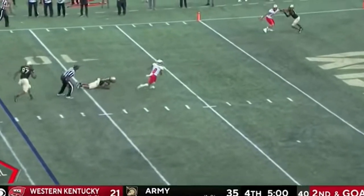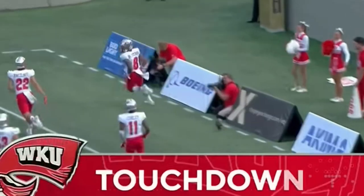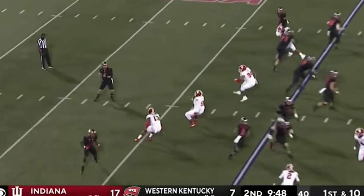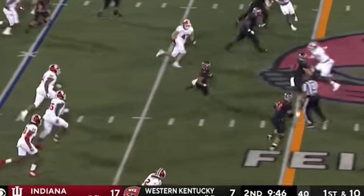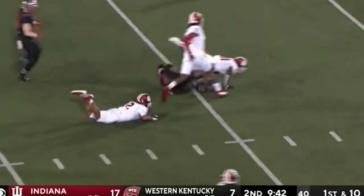Pressure comes, he stands in the pocket. Stearns breaks a tackle and we got a ball game with 4:58 to go. G5, P5 — tough to win these games. Stearns, the catch in traffic. Look at him go!